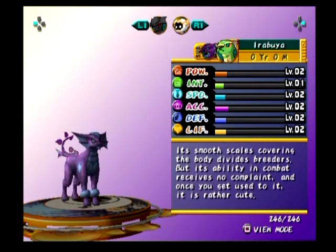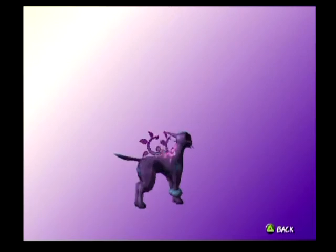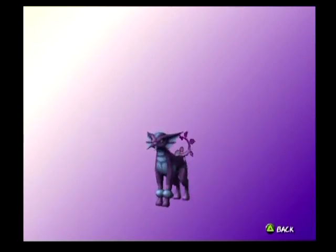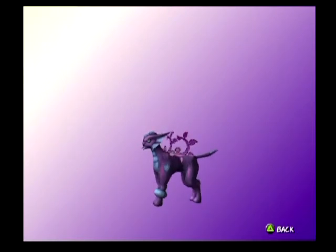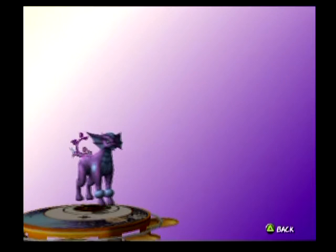The Arabuya. Its smooth scales covering the body divides breeders, but the ability in combat receives no complaint, and once you get used to it, it's rather cute. The eye pupils are really weird, they're like a snake, like the Naga's. He's got like a little goatee. He's got a little tattoo on his shoulder too. He's got a little butt with plating underneath. I don't think there's one yet I haven't disliked — I mean, liked.